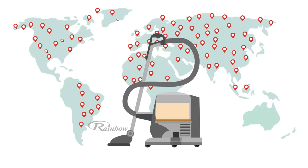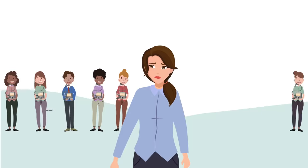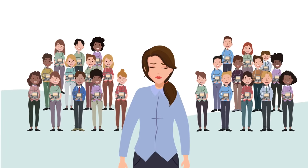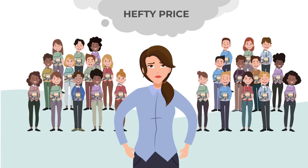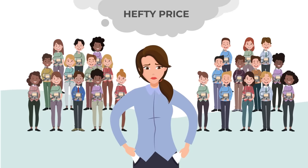Rainbow is a water-based canister vacuum that has sold millions of units, but they cost over $2,000. People were willing to spend that much on a vacuum cleaner because of the water technology, but most people can't afford that hefty price tag.